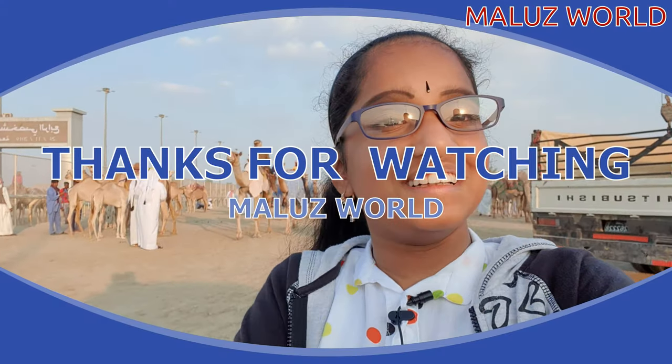Subscribe for more, like and share with all your friends. Bye, until next time. Bye!